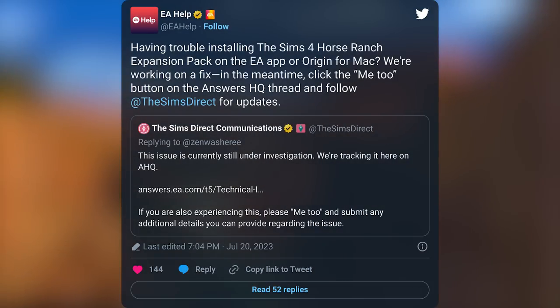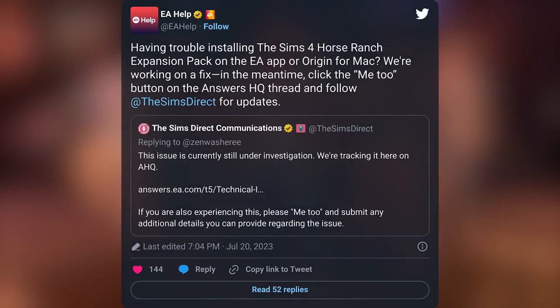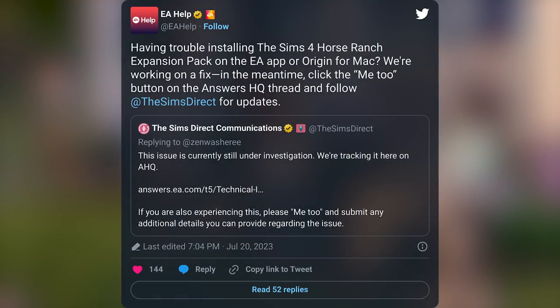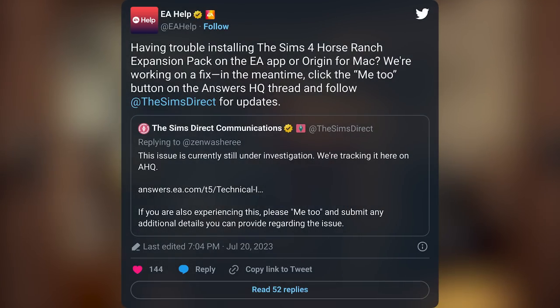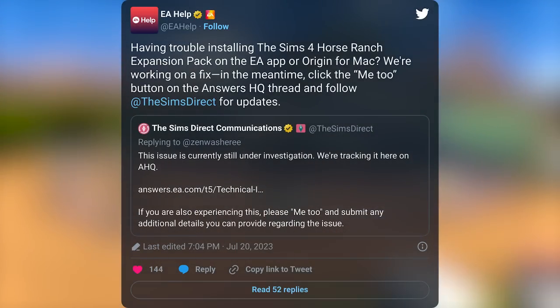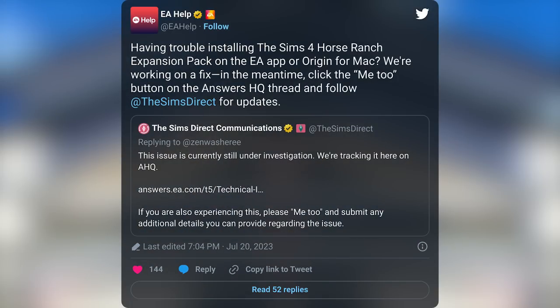EA Help writes: 'Having trouble installing the Sims 4 Horse Ranch expansion pack on the EA app or Origin for Mac? We're working on a fix. In the meantime, click the Me Too button on the Answers HQ thread and follow The Sims Direct for updates.' And people are pissed, and honestly, as they should be. It happens every single time.